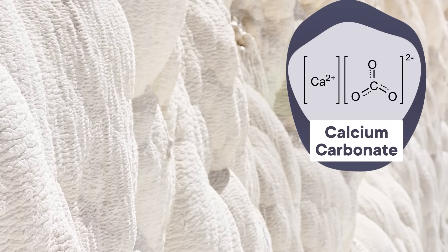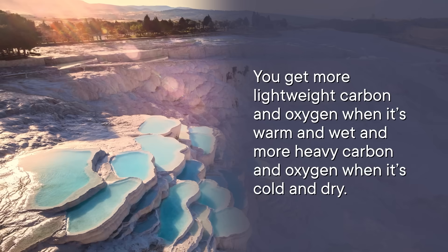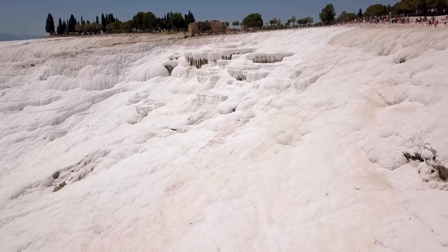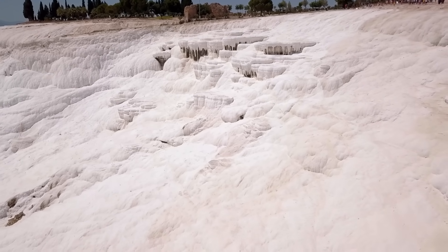Travertine is made from calcium carbonate, which contains carbon and oxygen. Both of these elements have more than one stable isotope, meaning there are both heavy and light versions of carbon and oxygen floating around in Earth's air, water, and crust. The ratios of heavy to light isotopes are known to vary in the environment depending on the ambient temperature. You get more lightweight carbon and oxygen when it's warm and wet, and more heavy carbon and oxygen when it's cold and dry. That's because the heavy elements are, well, heavier — so when it's cold and there's not much energy to evaporate water in the environment, these isotopes are preferentially left behind. By measuring the isotope ratios in successive layers of travertine, you can use them to track temperature and rainfall over hundreds of thousands of years.